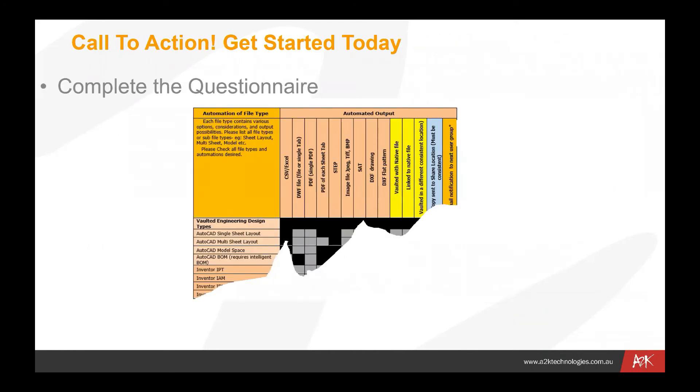The call to action is to complete the questionnaire. The invitation has some links to a questionnaire which will ask you to fill in information about what files you want created, what kind of output you want — whether that be internally in Vault or external locations. We'd like to get that questionnaire completed and get that information back to us so that we can start to create the custom automations for your site.